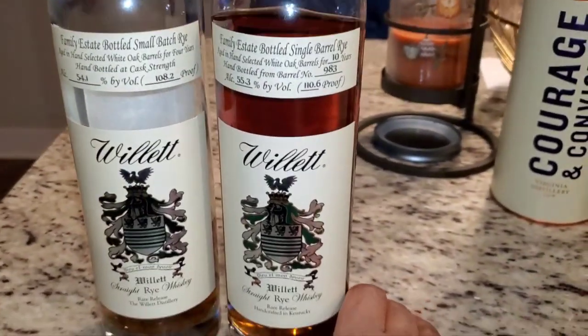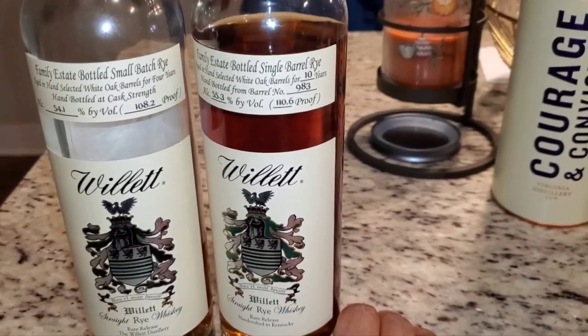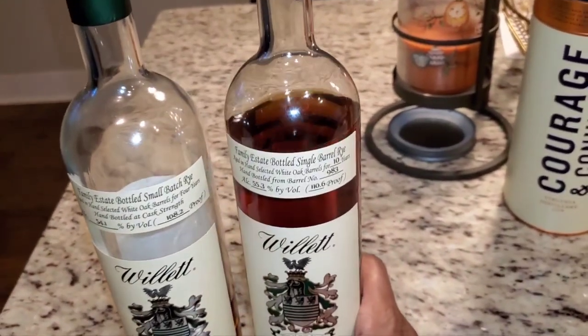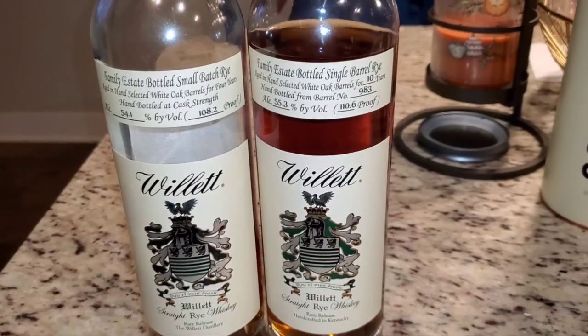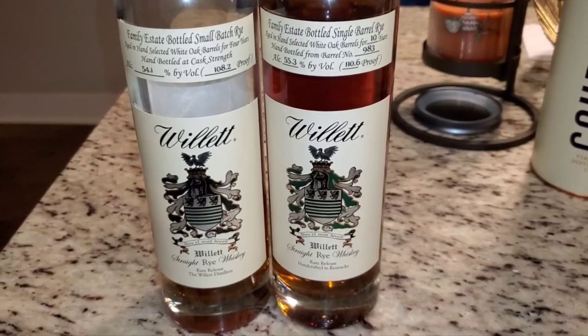If you do see the 10-year on the shelf, it's going to have a comma in the price — it'll be over a stack. But anyway, we're going to dive into it. We got the 4-year and the 10-year side by side on deck for review. Let's go!